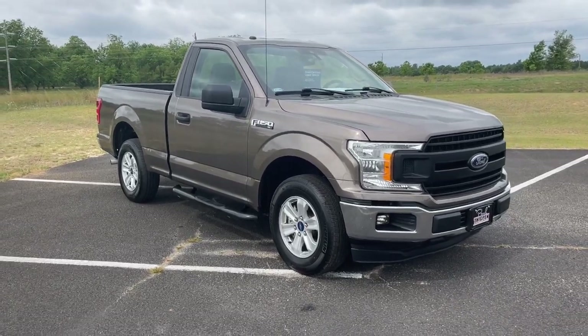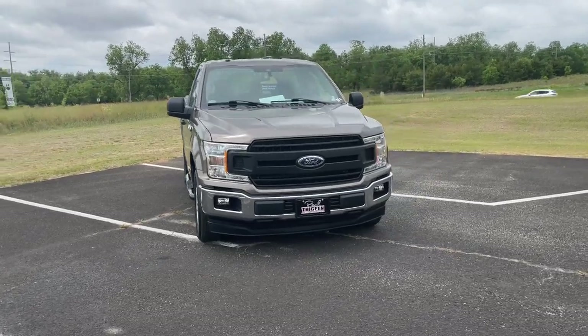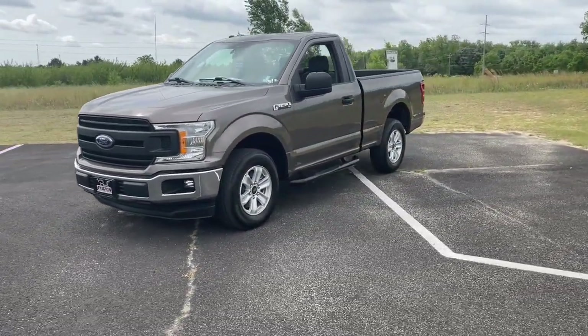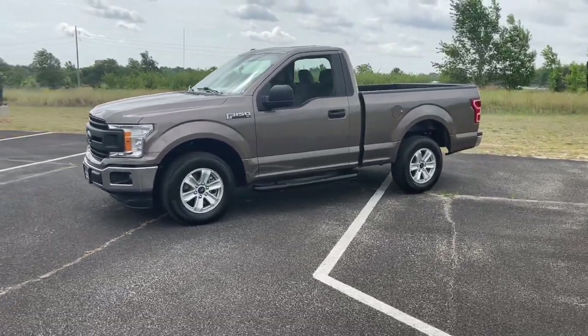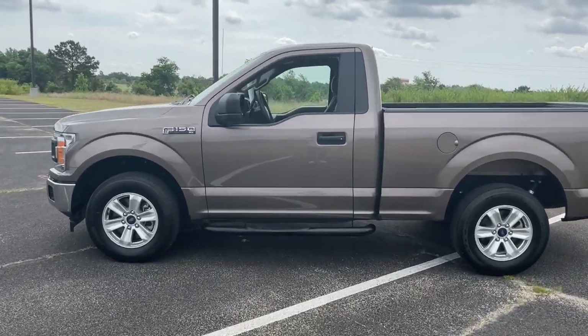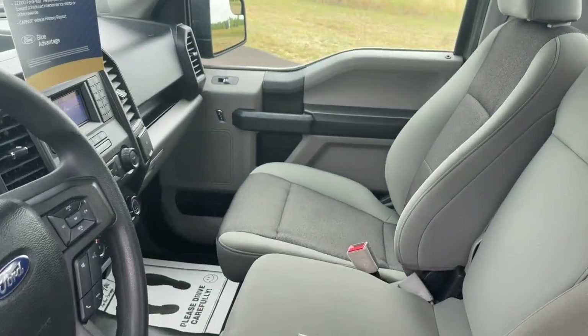Look no further than the 2019 Ford F-150. This vehicle is an outstanding buy with fewer than 15,000 miles on the odometer. Take a closer look at this full-size F-150 — the light-duty pickup that leverages military-grade aluminum alloy and high-strength steel to produce class-leading towing and payload capabilities.